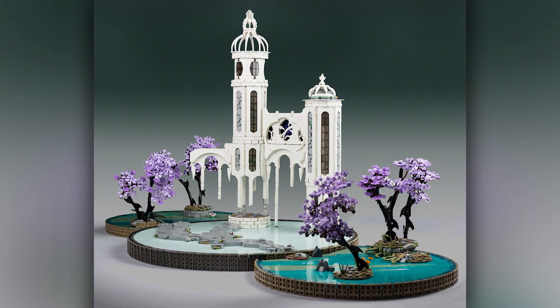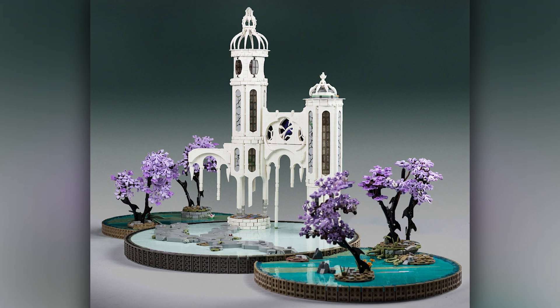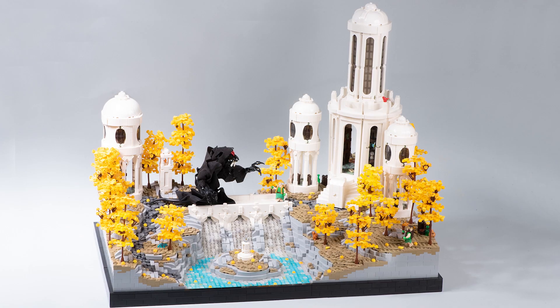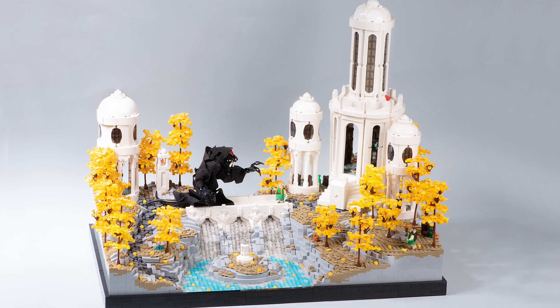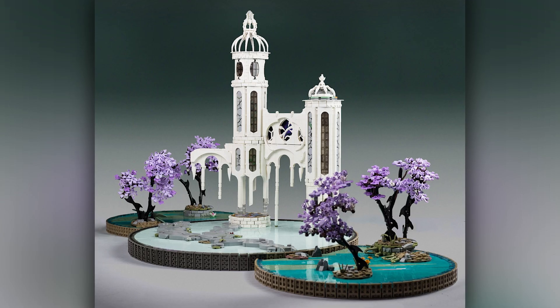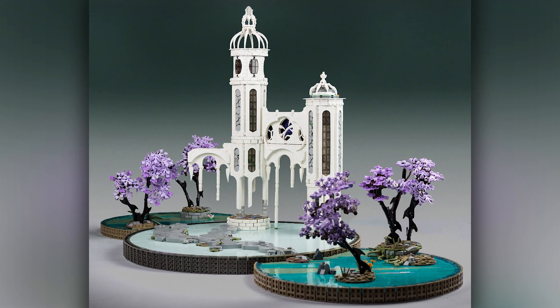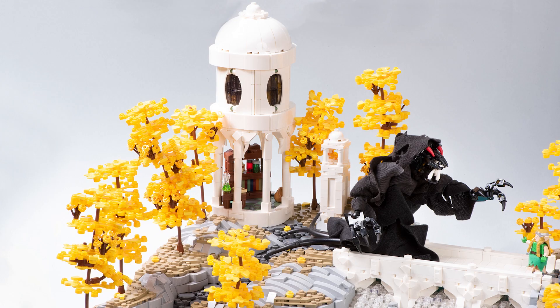Rangel is an incredible builder and just the overall atmosphere of his work is so unique and pretty. I thought it'd be really cool to build an Elven city similar to his, but maybe with yellow leaves instead of purple and something different with the landscape. The mood of his work was a big influence, so thank you — you're a fantastic builder, and I'd definitely recommend checking out his stuff.